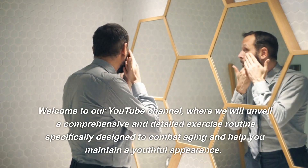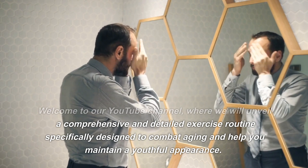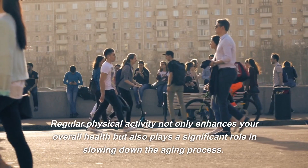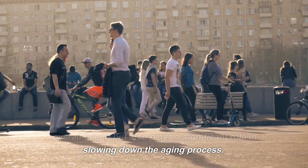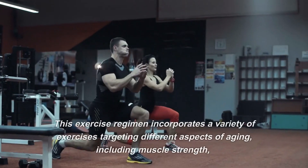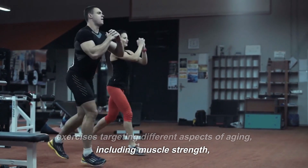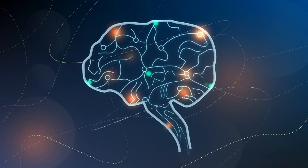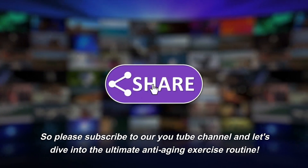Welcome to our YouTube channel, where we will unveil a comprehensive and detailed exercise routine specifically designed to combat aging and help you maintain a youthful appearance. Regular physical activity not only enhances your overall health but also plays a significant role in slowing down the aging process. This exercise regimen incorporates a variety of exercises targeting different aspects of aging, including muscle strength, flexibility, cardiovascular health, and cognitive function. Please subscribe to our YouTube channel and let's dive into the ultimate anti-aging exercise routine.